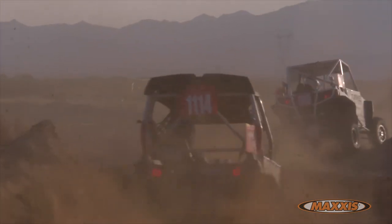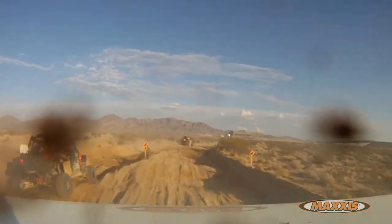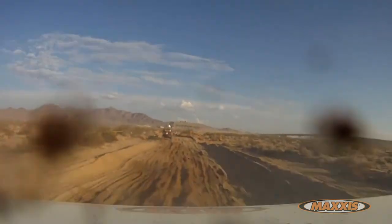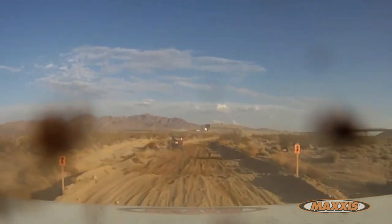The sidewall on the 2.0 is awesome. When you're hitting little choppy bumps, the sidewall is soft enough to give a little cushion, but when you throw it sideways and you're going to hit a rock or something, you have the confidence that it's not just going to go flat.